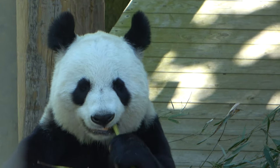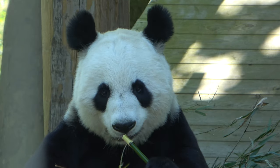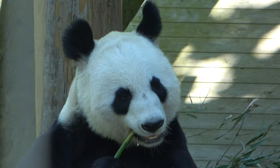Hey everyone, and welcome back to another video. Today I'm going to be talking about some of the hardest to find animal species in the UK, from giant pandas to sand cats. Let's begin.